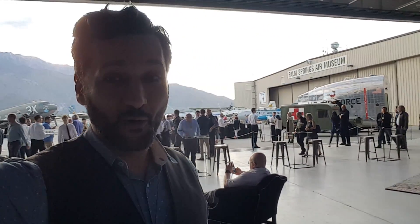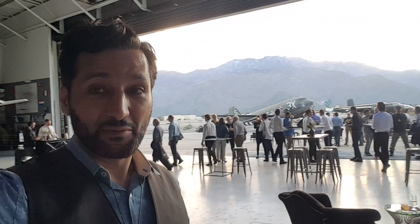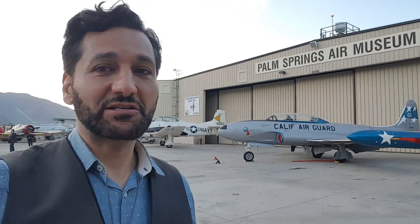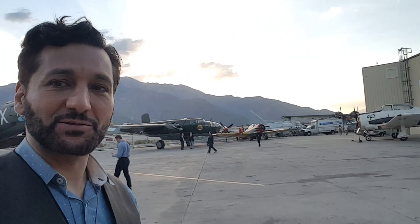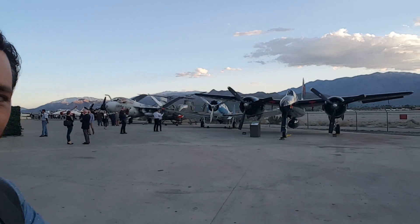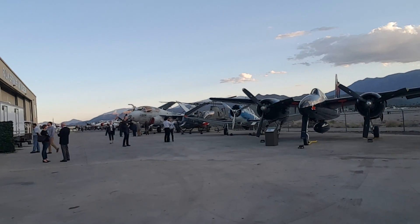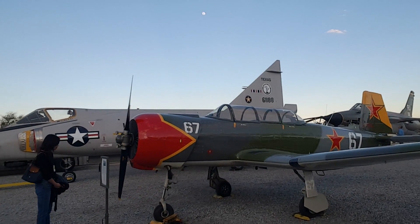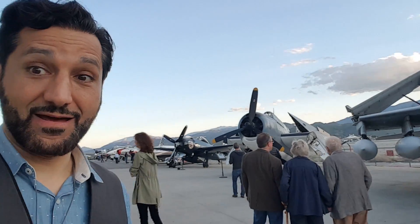We're going to have dinner in an old and incredibly awesome plane museum. I just started walking around checking things out - oh that's pretty cool, that's pretty cool - and then it just started getting a little cooler and a little cooler. These are like World War II and World War I planes. What is going on, Mr. Bezos? You know how to throw a party.